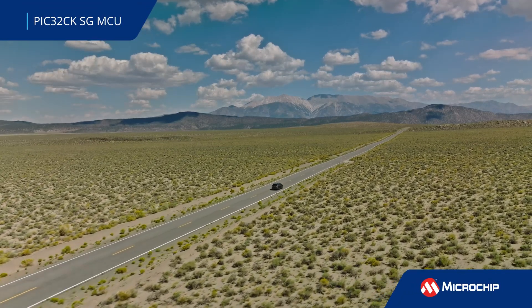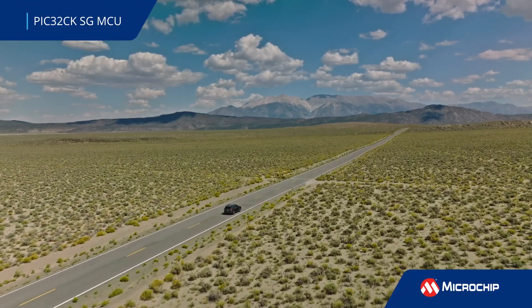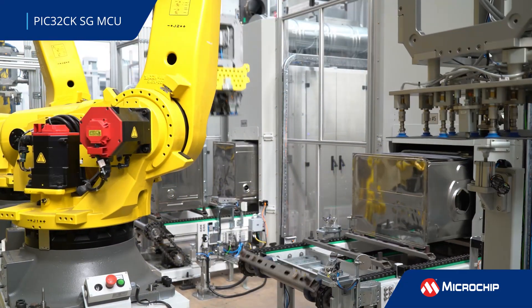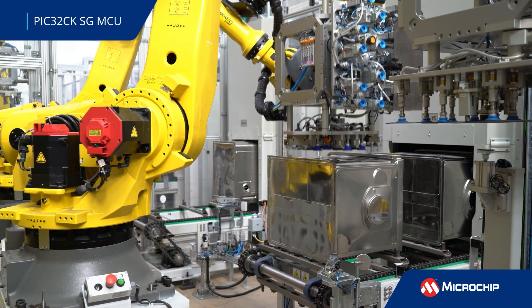The PIC32CKSG is the first family of 32-bit microcontrollers to offer an integrated hardware security module, or HSM, and ARM TrustZone technology.